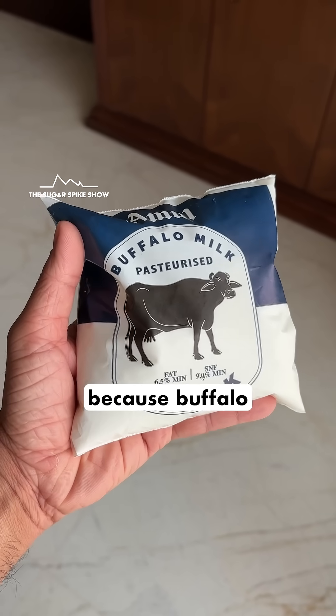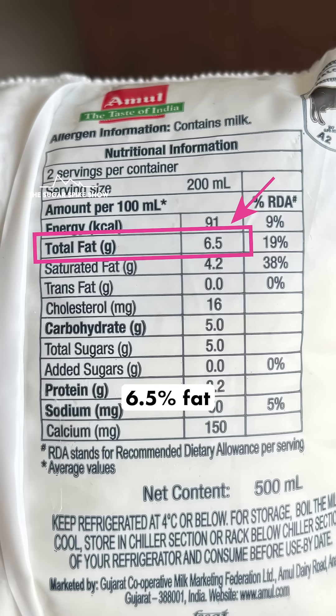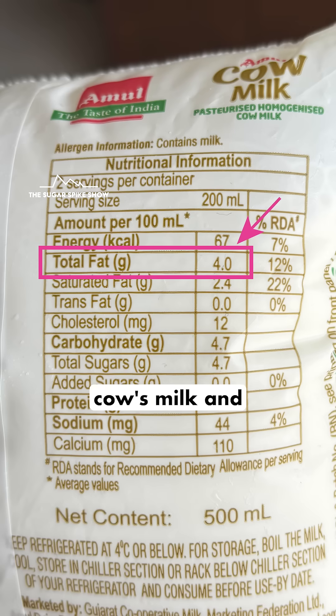This happened because Buffalo milk in general has much more fat in it compared to cow's milk. Specifically, there was 6.5% fat in the Buffalo milk that I had compared to 4% in cow's milk, and this made the entire difference.